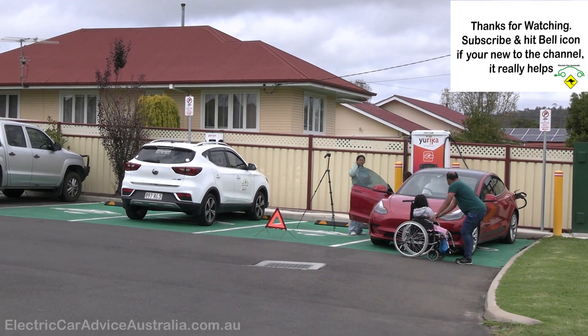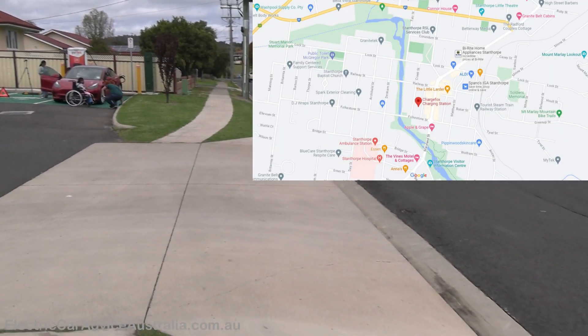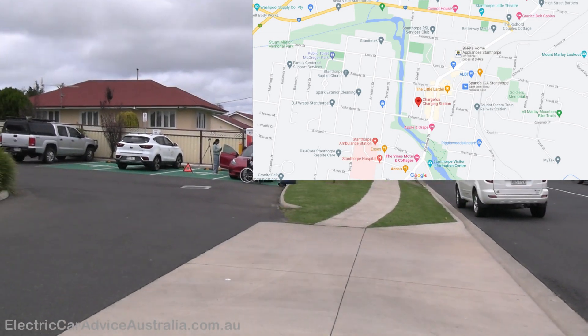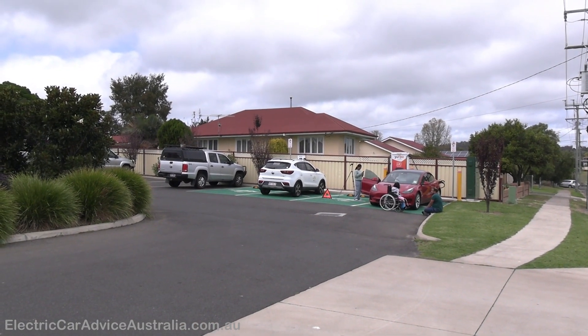We're in the Rogers Street car park — that's where the charger is located, in the bottom corner. This is the entrance to Rogers Street. I was just having a chat to a fairly new Tesla owner who had the Tesla 12 months and was just signing up for the ChargeFox app. Let's go over and have a look at the chargers.